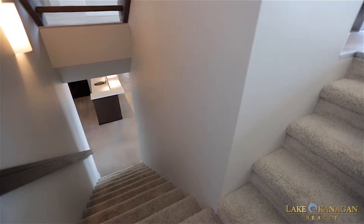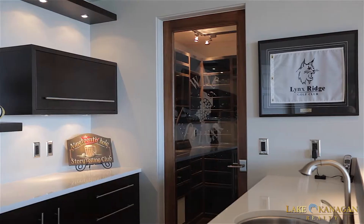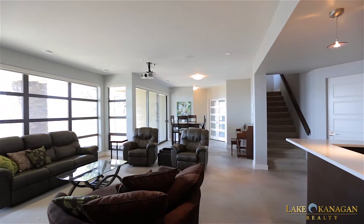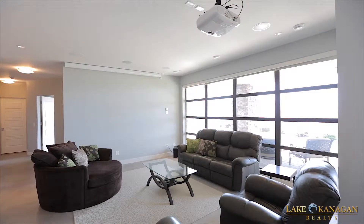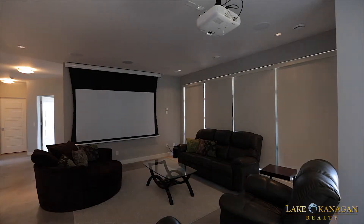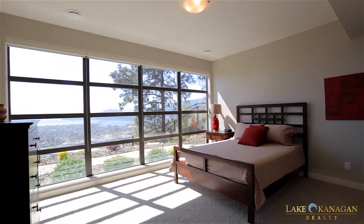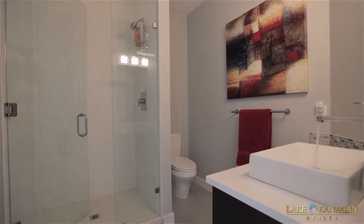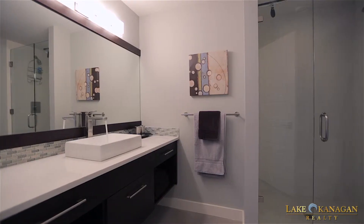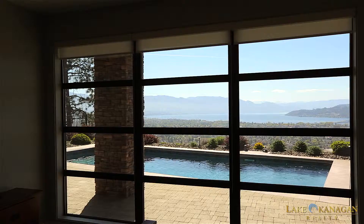Moving downstairs, this space was built for entertaining with a full-size wet bar including a 400-bottle wine cellar wired for temperature control. The bright seating area transforms with an electronic movie screen and blackout blinds into the perfect media room. At one end of the basement is a guest bedroom with large walk-in closet, plus a full bathroom and home fitness room complete with cork flooring. At the other end is yet another full bathroom and guest bedroom with incredible views over the pool deck.